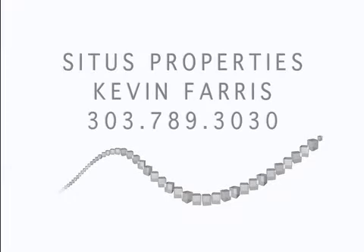Contact Kevin Ferris today with Sinus Properties at 303-789-3030 for an immediate showing.